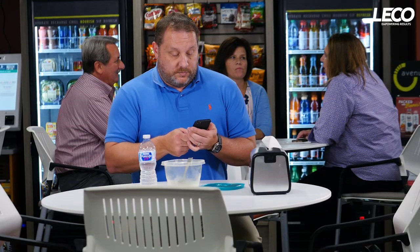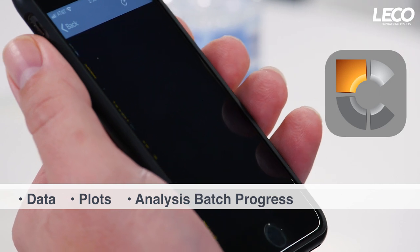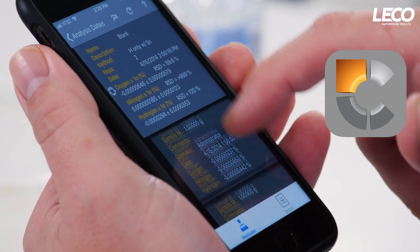Want to access your data on the go? Our mobile software application feature, Cornerstone Mobile, allows you to view your data, plots, analysis batch progress, and performance, all from your smartphone or tablet. Set up notifications for specific instrument conditions so you don't miss a thing.